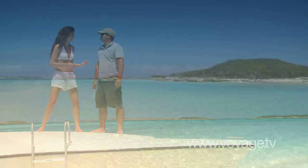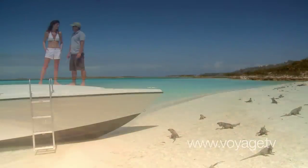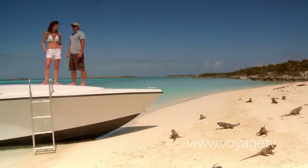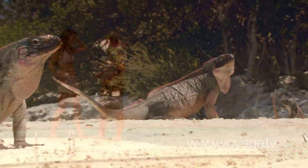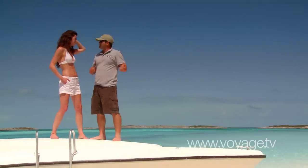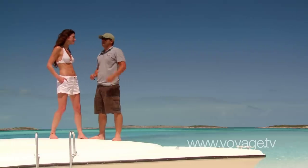The wildlife out here is amazing! We are actually located at Leaf Key, about 30 miles southeast of Nassau, in a chain of islands called the Exumas. These are South American rock iguanas, and really, the true way to see the Bahamas is by boat and to come out and experience the islands.